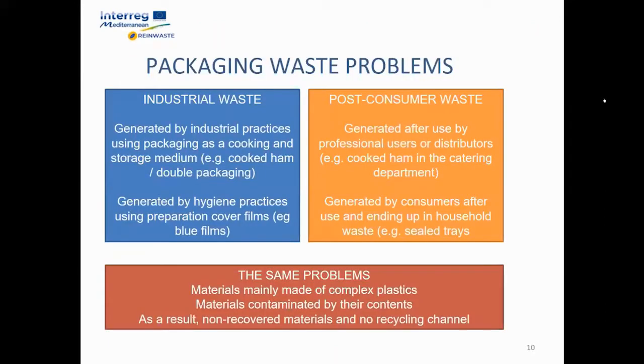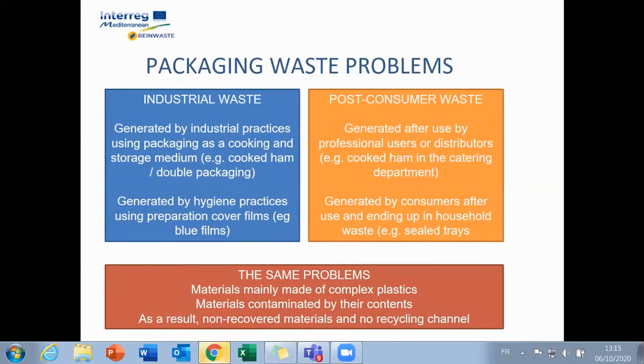Packaging waste is generated both at the industrial level and at the end-of-life level. The latter generally presents larger volumes and the same problems: materials mainly made of complex plastics, contaminated by their contents — resulting in non-recoverable materials on the recycling channel.